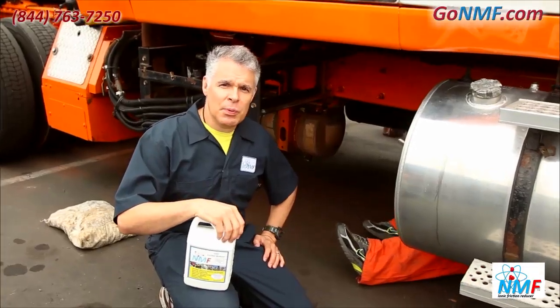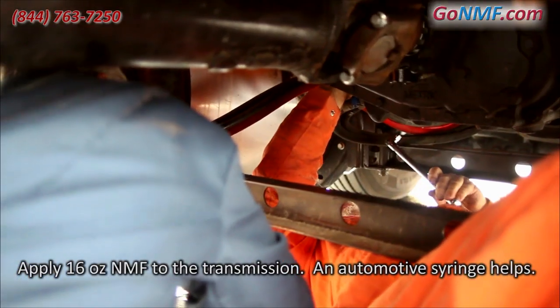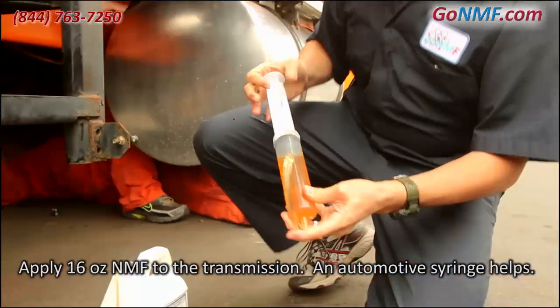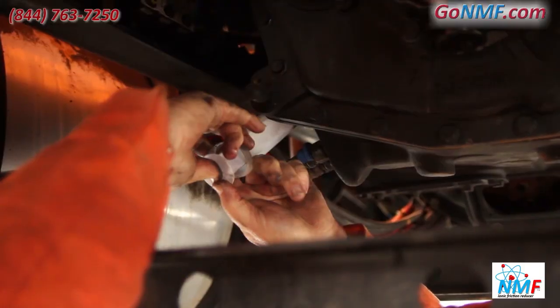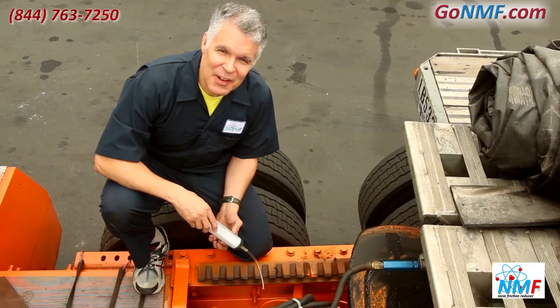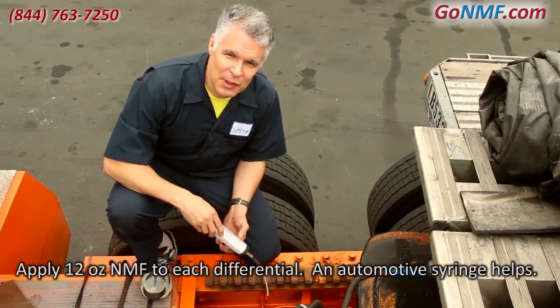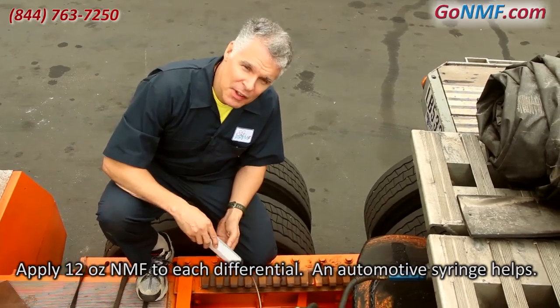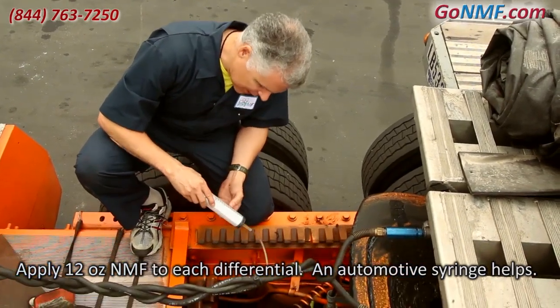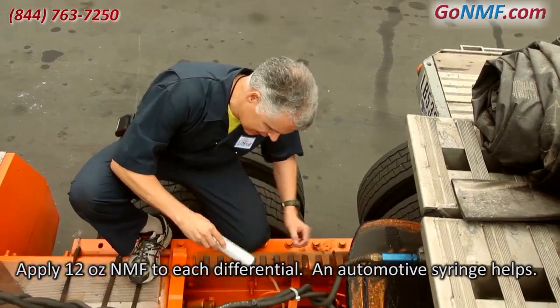Now we're going to apply NMF to the transmission — it will be 16 ounces. Next is an application to the differentials. You'll put 12 ounces into each pumpkin. On the back here you've got a plug and you can use an automotive syringe to put those 12 ounces in, just like this.